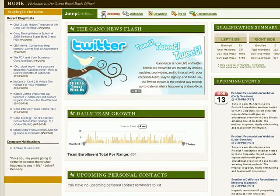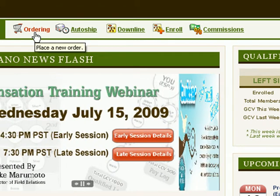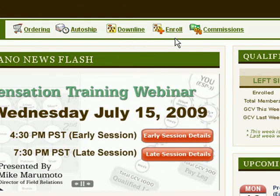Now if you notice across the top here, there are some jump links: ordering, where I can order product at wholesale; auto ship; downline; and enroll people.